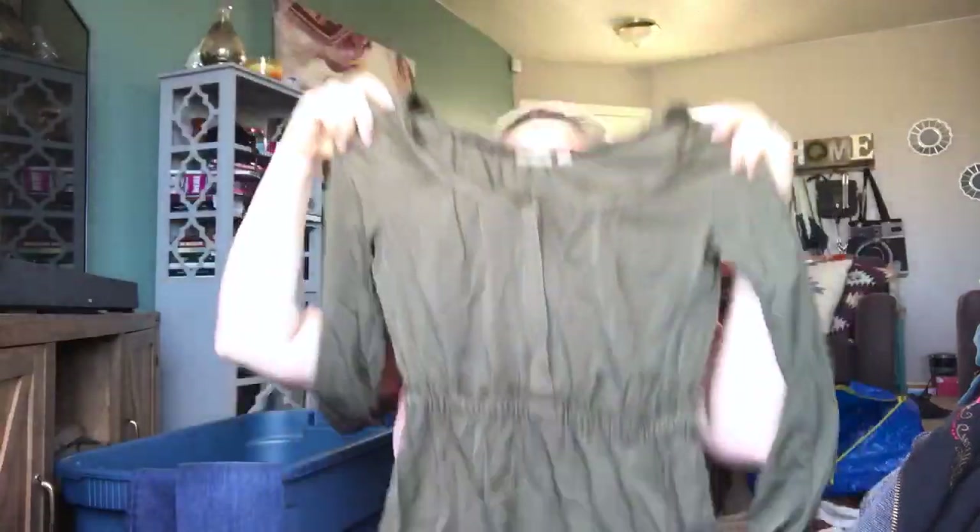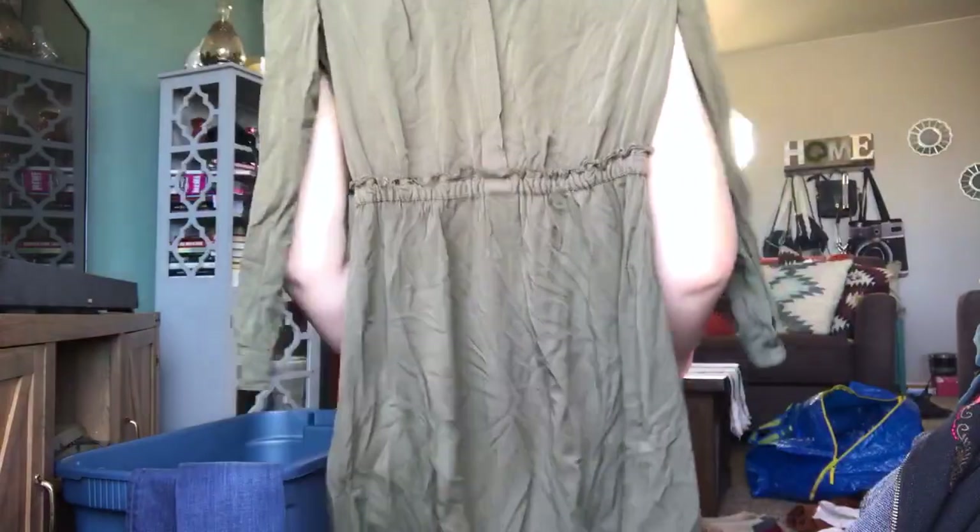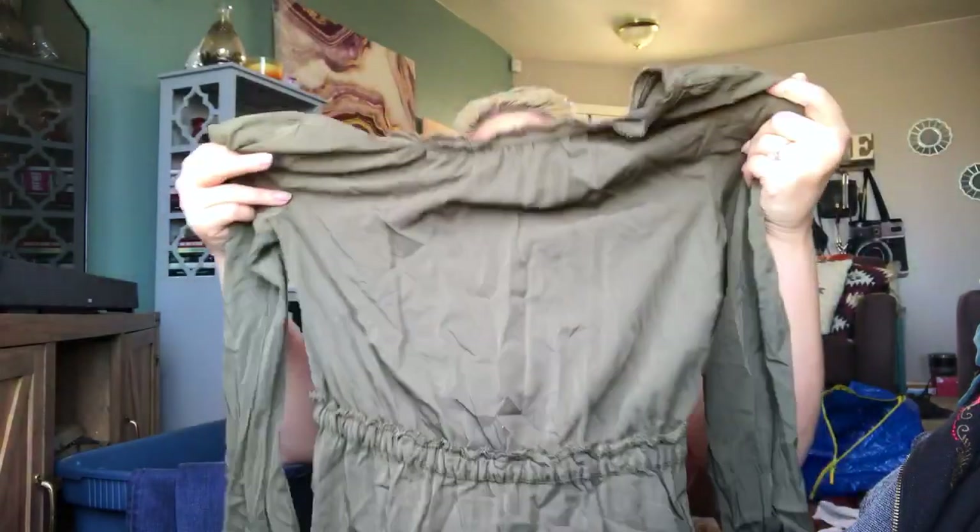This is an Anthropologie brand — it is Holding Horses. It is a size 0, but this definitely looks larger than a size 0. It's this olive green long-sleeve dress — really pretty, pretty basic, but has a little bit of detail around the neck. I'll probably start that at about $40.